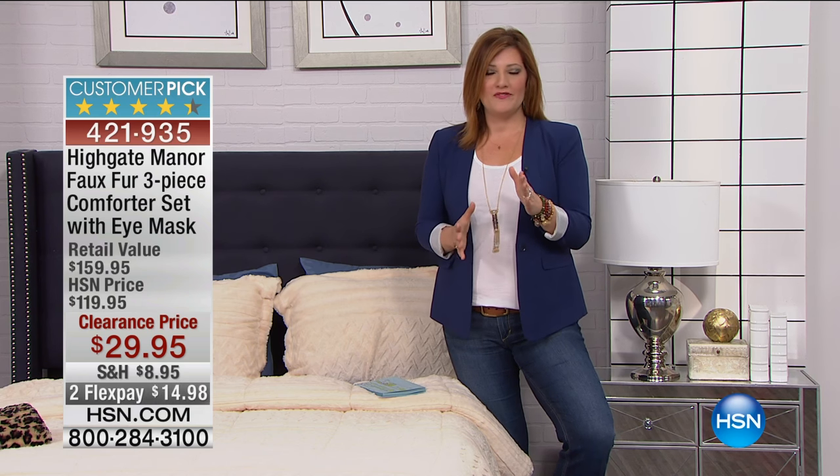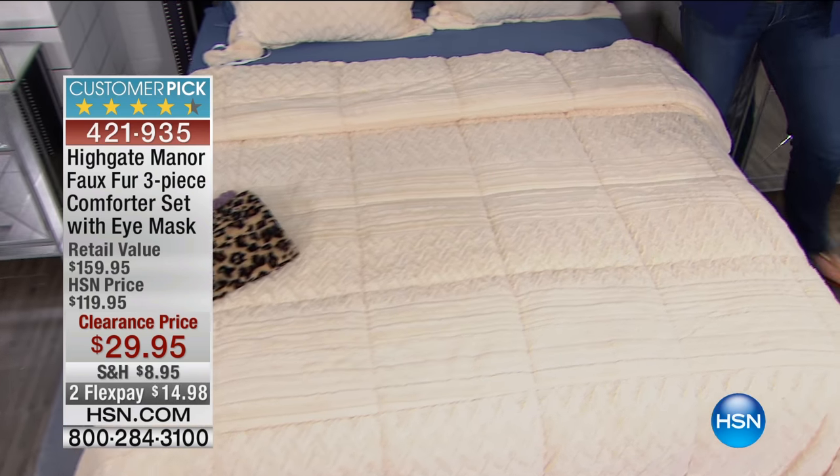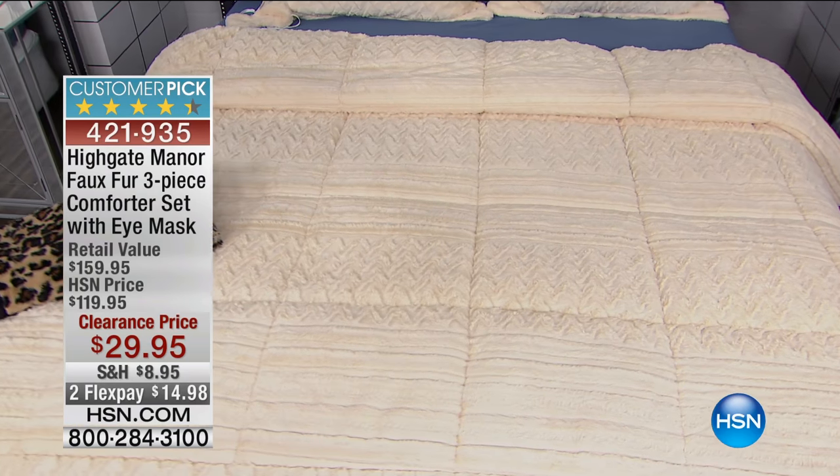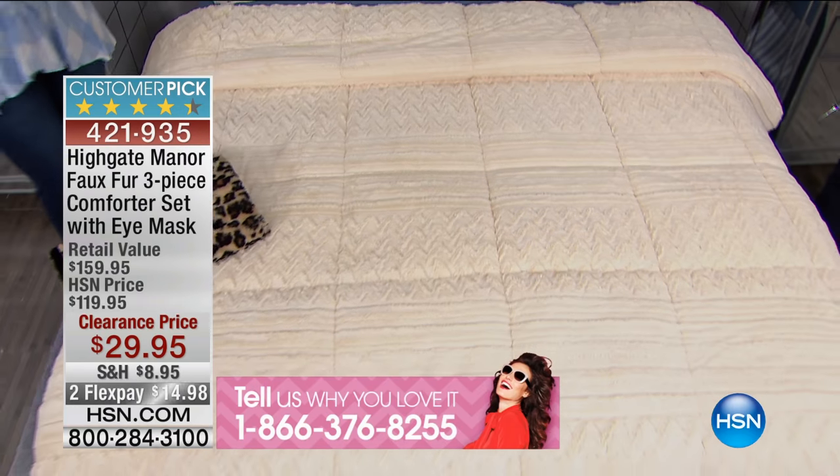Highgate Manor is sophistication, it's elevated, it's luxurious and decadent. So if you're a fan, we want to hear from you. 1-866-376-8255 to take part in our clearance show here. We've got a very special guest as well for this hour — Alexandra Baker is joining us.